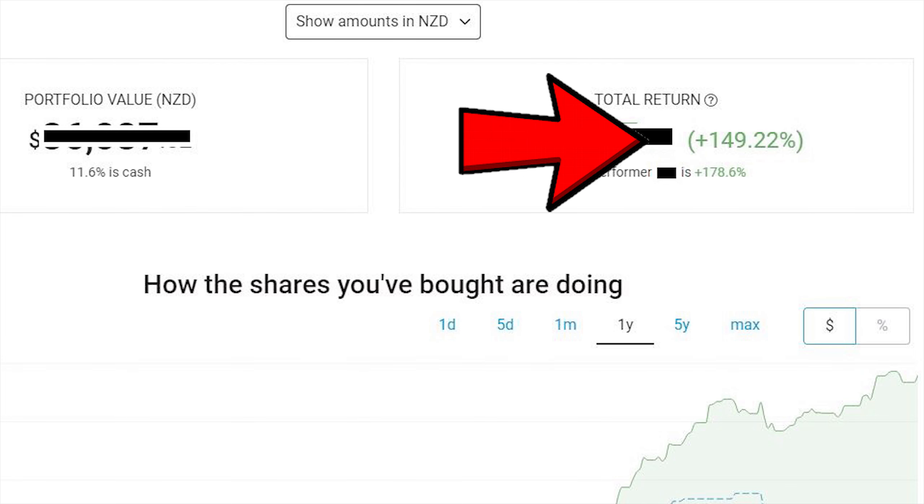What is up everybody, today I'm going to be talking about my Hatch portfolio. My name is Gifford and I'm new to investing. I've managed to get almost 150% gains from investing in the last 7 months, but this has come at some major risks as I'm not exactly a safe value investor.